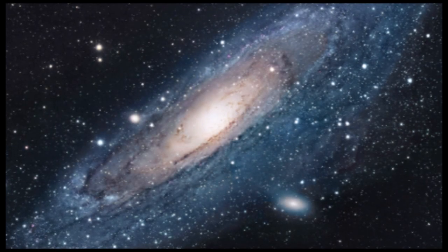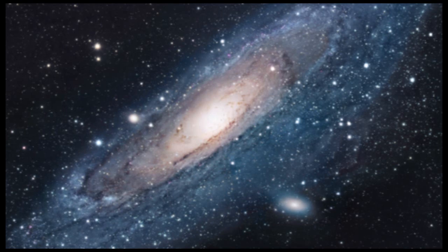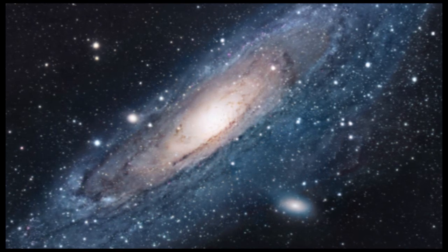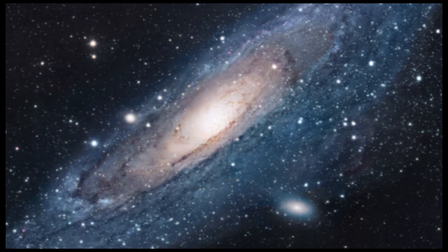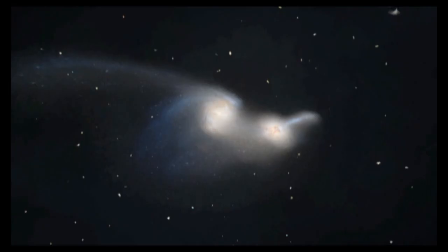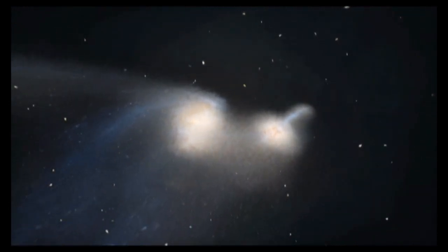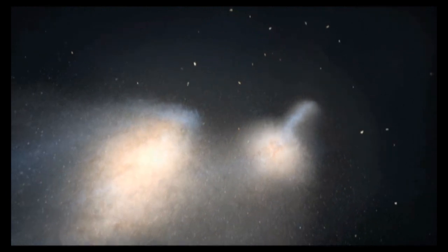The galaxy's disk includes the distinctive spiral arms, as well as dimmer and less numerous stars in between the gaps. The Giant Stellar Stream is a large structure which extends out from the disk, and is probably a remnant of a smaller galaxy that was absorbed by Andromeda in the distant past.